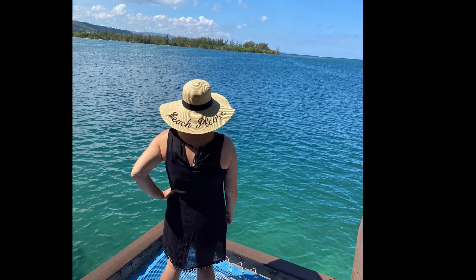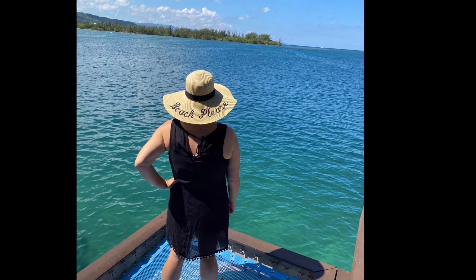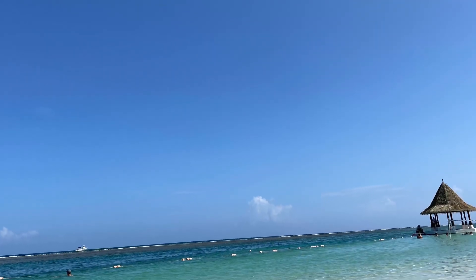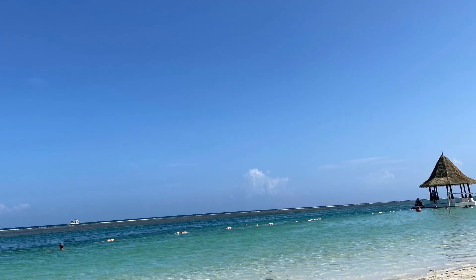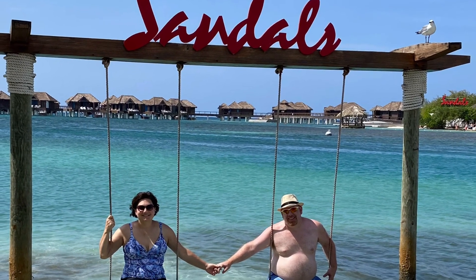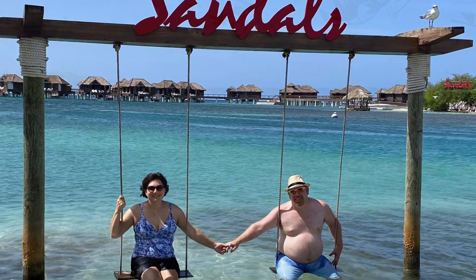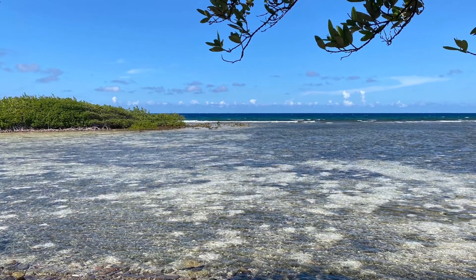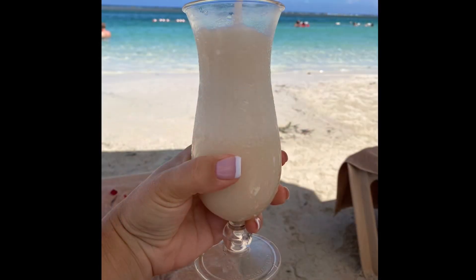There are three beaches to relax and unwind at Sandals Royal Caribbean, with two located on the private island — a smaller one on the front with cabanas that can be reserved, and a clothing optional beach along the back side. On the mainland, there is a larger beach with plenty of chairs, beach volleyball, and beach activities. Located just off the mainland beach is Mariner's Seaside Bar and Grill, the perfect spot for a delicious quick lunch and tropical drinks. Some of our favorites were the Ziggy Marley, Pina Colada, and Purple Rain.